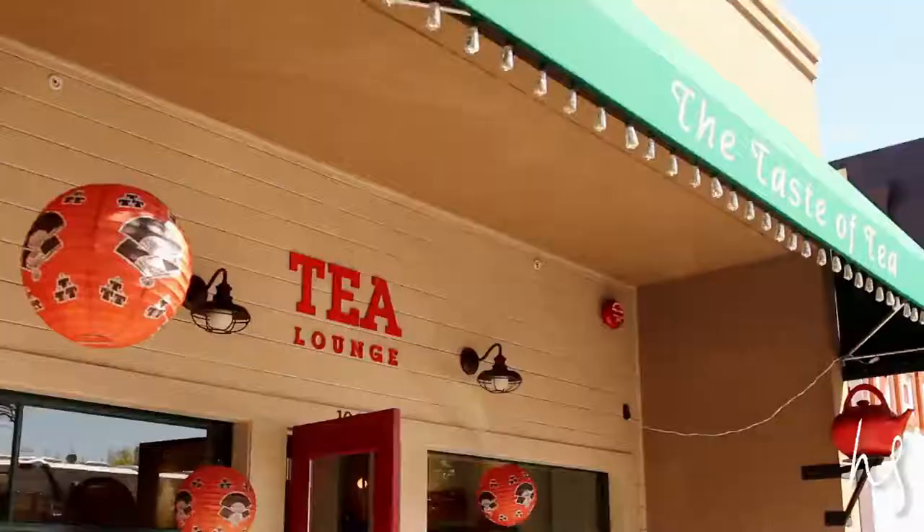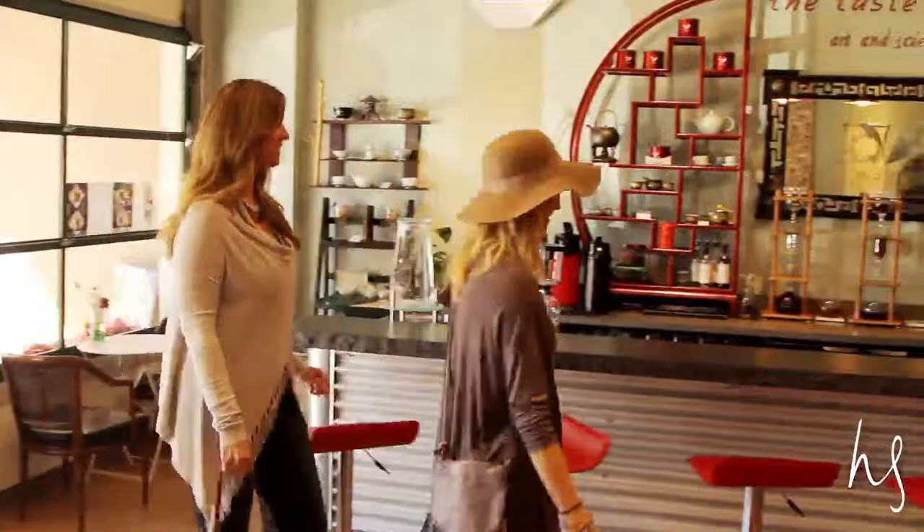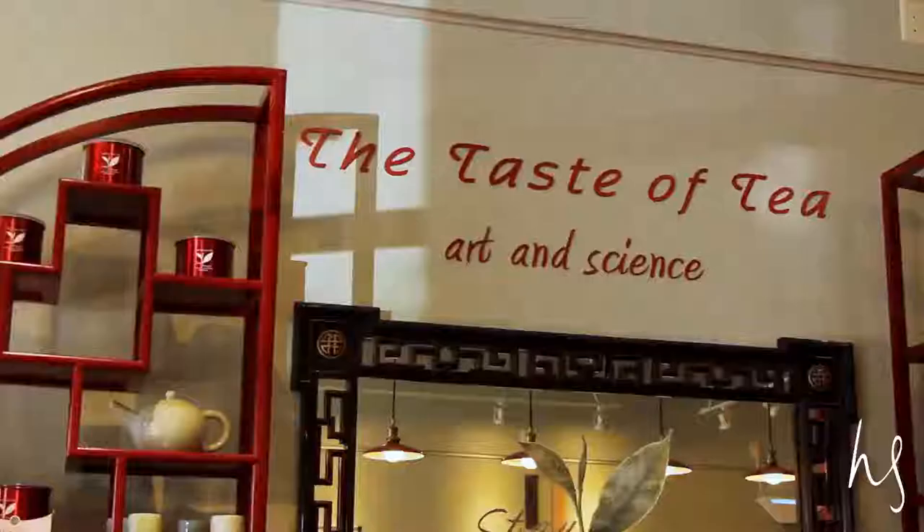We were greeted by the highly informative staff and sat down at their beautiful tea bar. The Taste of Tea has been importing teas from China, Japan, and Taiwan for over 10 years now.